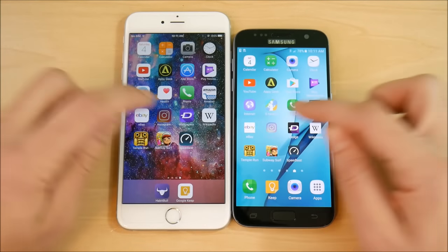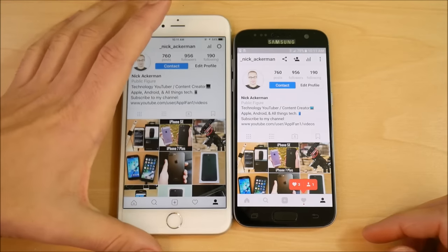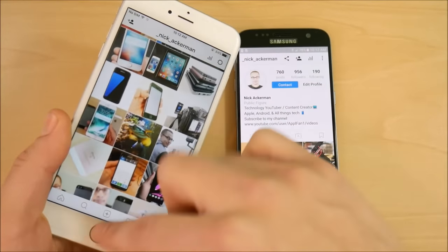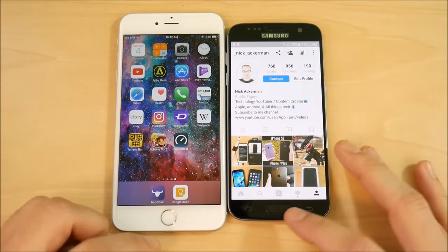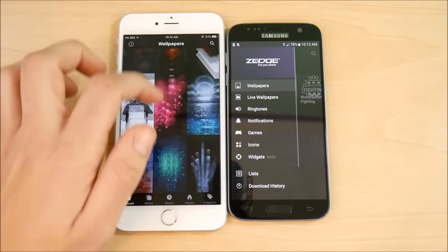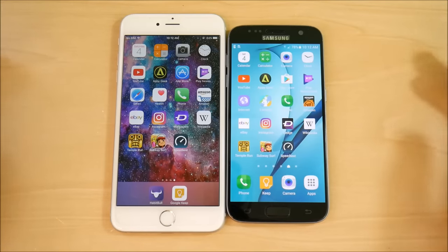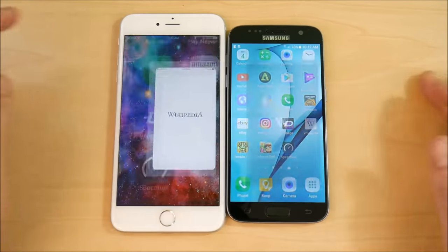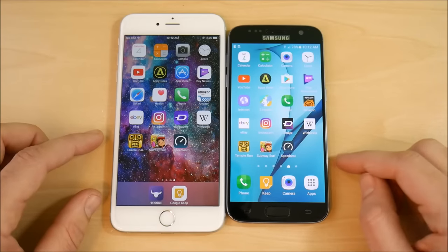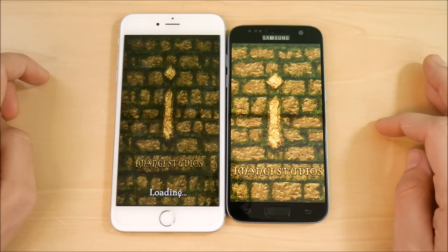On Instagram — about the same. Follow me at underscore Nick underscore Ackerman for behind-the-scenes content. Going into Zedge wallpapers — iPhone 6s Plus wins. This is where the iPhone starts to take the lead in third-party apps, as they're better optimized for Apple devices. Wikipedia — iPhone opens quicker. The 6s Plus is pulling ahead as we get deeper into third-party applications.